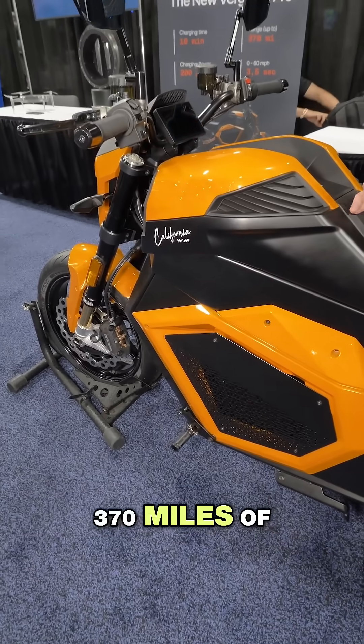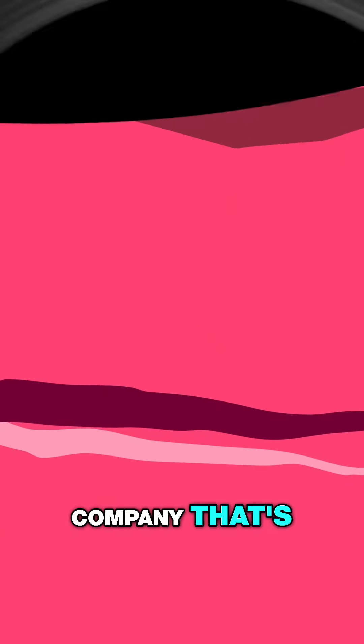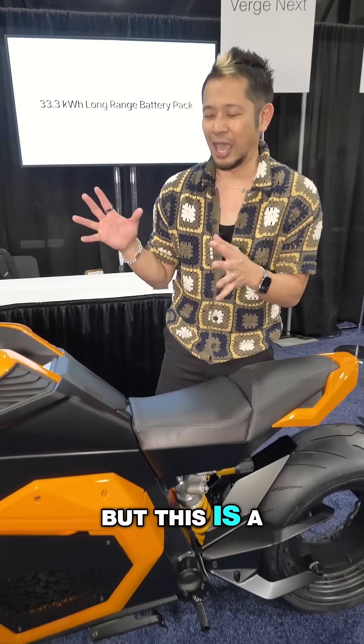The higher model offers 370 miles of range. Driving this is what they call their donut motor, built by their sister company. Powered by the battery, the bike goes from 0 to 60 in three and a half seconds.